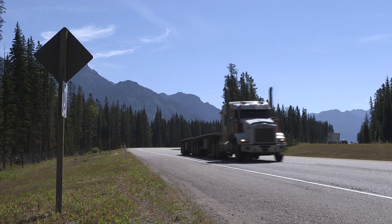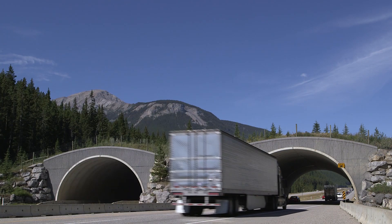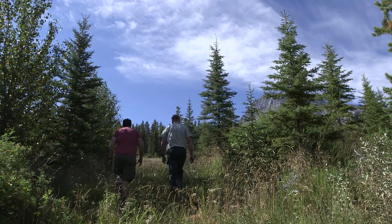Fortunately for the wildlife here, they've built these wilderness overpasses — some of the very first in the world — that allow animals to cross safely to the other side. You would have no idea that this is an overpass. It's grown in really well since these were built in 1996.